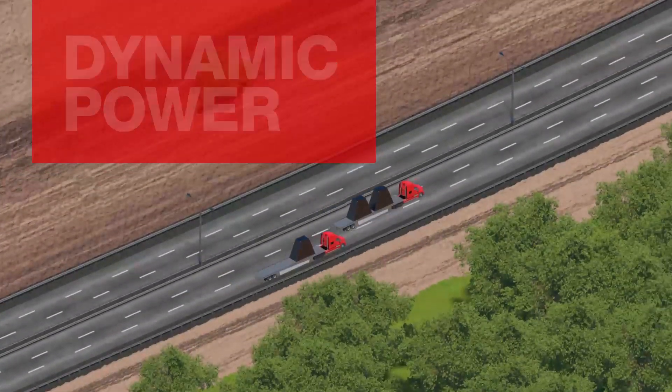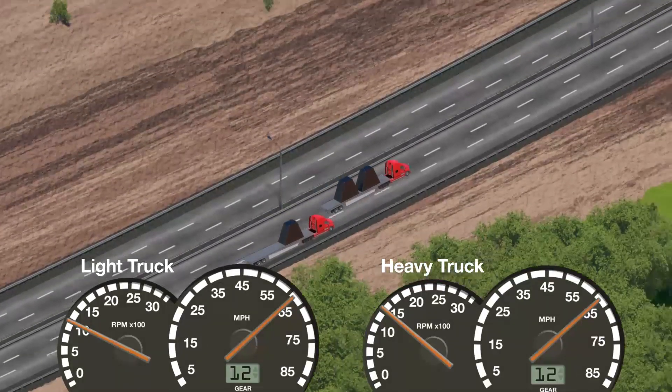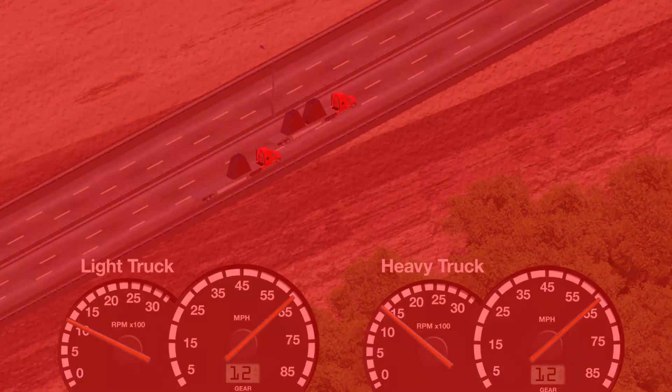Dynamic Power works by adjusting torque so that lighter vehicles operate similar to heavier vehicles on grades. This provides fuel savings on lightly loaded vehicles by delivering consistent performance for operations with varying or diminishing loads.